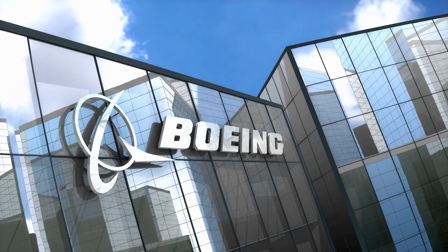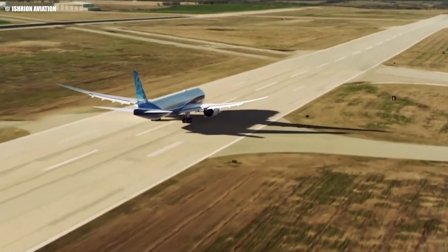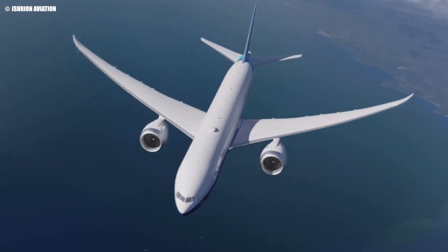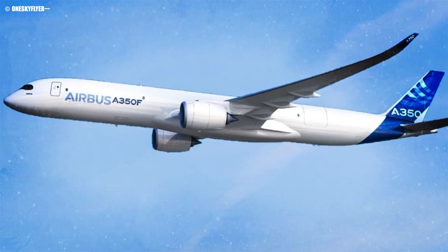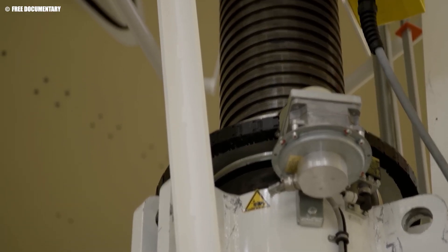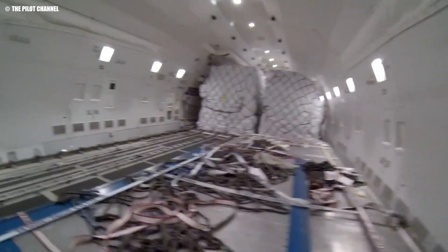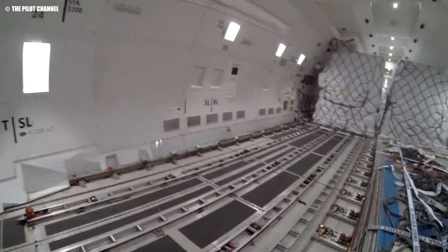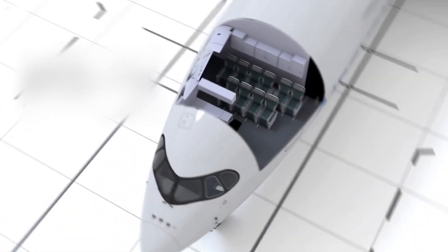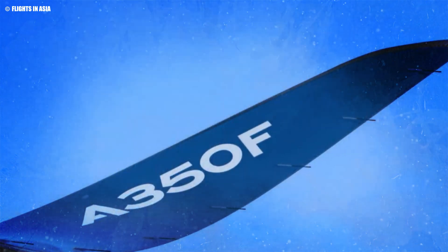However, Boeing is not standing still. The 777-8F continues to be a formidable competitor, boasting a slightly higher payload and an established track record in the cargo sector. Yet, the A350F's superior fuel efficiency, compliance with future emissions standards, and advanced materials give Airbus a competitive edge that could be hard to beat. As more airlines and cargo operators begin to weigh their options, the competition between Airbus and Boeing is expected to intensify. The A350F is not just another aircraft — it's a game-changing contender in a market ripe for innovation and disruption.